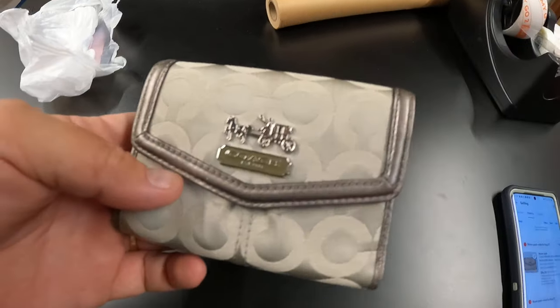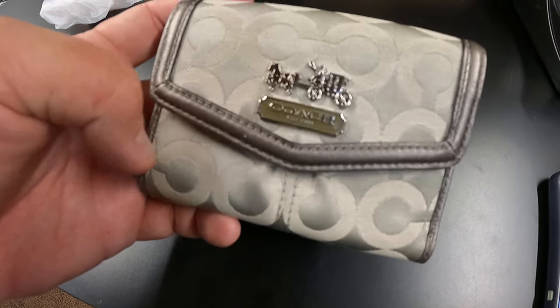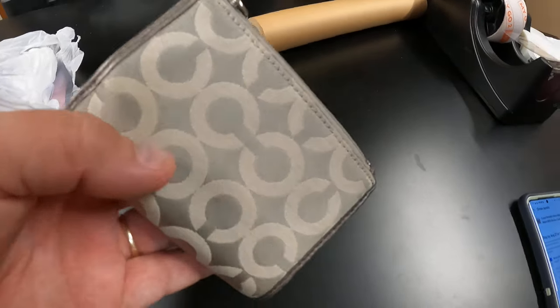I wish we would have at least attempted gloves, but you just get going. We kept wiping our hands with baby wipes and washing them when we could. Yeah, it was pretty gross. But anyway, this little Coach wallet sold for $14 — Donna got that at a garage sale — and it's going to Michigan.